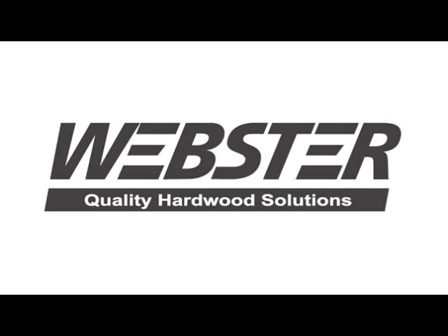Did you know that Webster Wood Preserving is one of only five authorized Paralam Treating Partners in the United States? For more information on our wood preservative treating services, talk to your Webster representative or visit us online at WebsterIndustries.net.